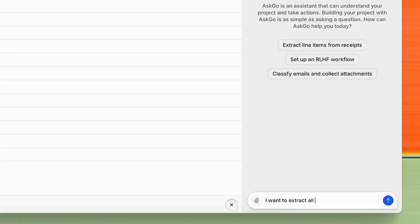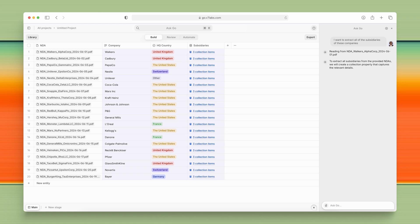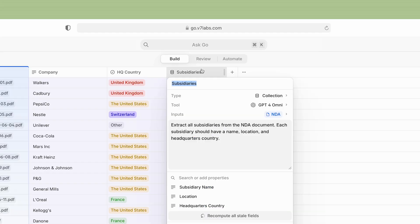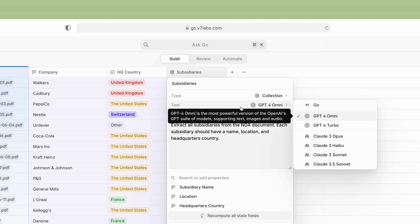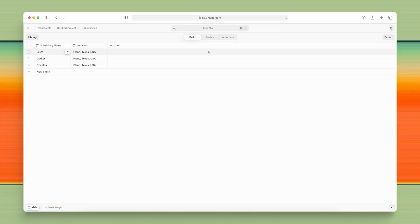Let's see it in action. I want to extract all the subsidiaries of these companies. It wrote the prompts, it configured all the AI tools we needed, and look — it extracted all the subsidiaries.